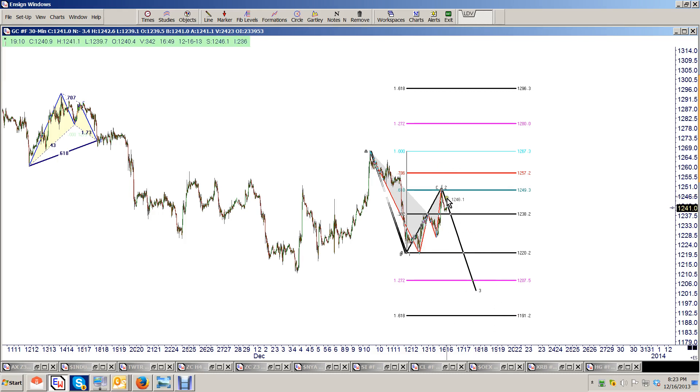So keep an eye. But if we get above the 1260 level, then I'm pretty sure we're going to be making a larger ABCD and we'll have to look to buy on a retracement. But that's what we're looking at right now.